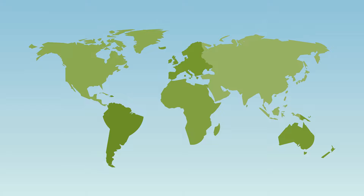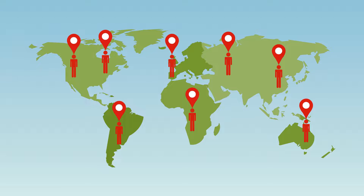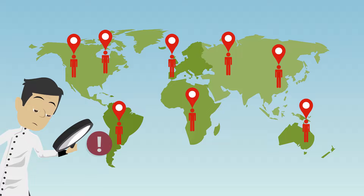Keeping blood safe doesn't just focus on what is seen in donors and recipients in the UK. Surveillance also looks for new and emerging infections worldwide that could affect the safety of the blood supply. Information is gathered about those affected by the infection and whether it is transmissible via transfusion. If there is something of concern, the safety measures currently in place will be reviewed.